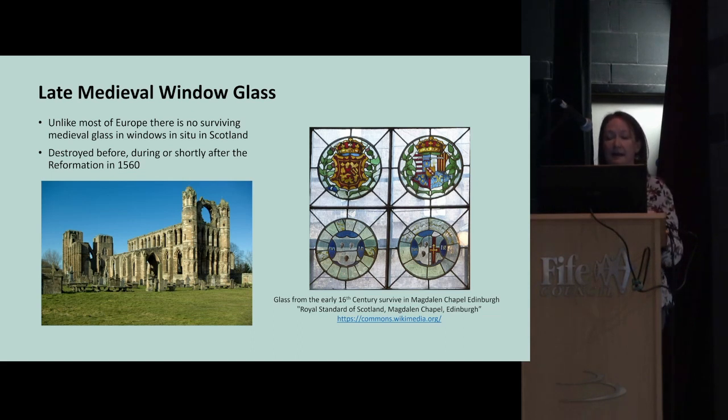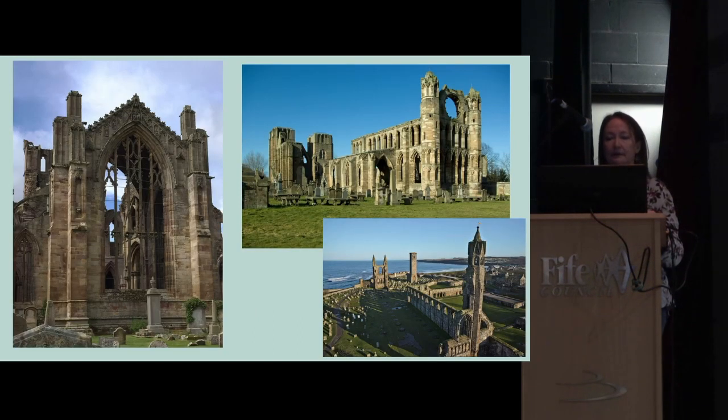During the Reformation, window glass and lead were likely gathered up, sold, and recycled. The earliest pieces surviving in situ are panes from Magdalene Chapel in Edinburgh, with some medieval fragments reincorporated into new panels. Yet there would once have been large amounts of window glass in amazing buildings like Melrose, Elgin, and St Andrews, where large window openings remain.